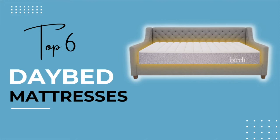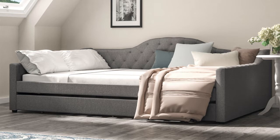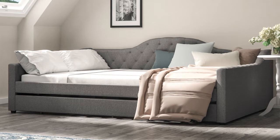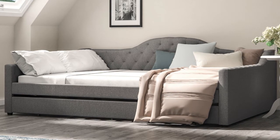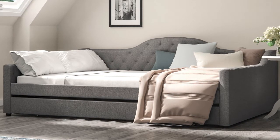There isn't a specific mattress for a daybed, but there are some factors that you should consider to make sure the mattress you choose works perfectly with your daybed. A daybed can be used for sitting or for sleeping, so we generally suggest a mattress that is on the medium firm to firm side. This is going to give you enough support to sit on or sleep on.